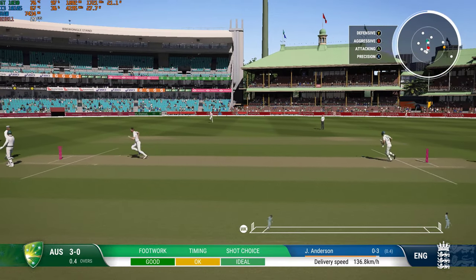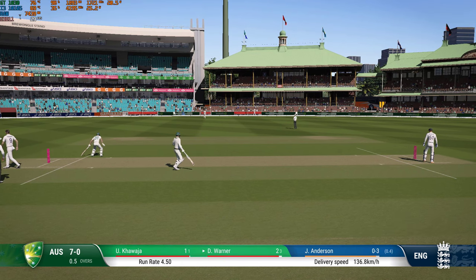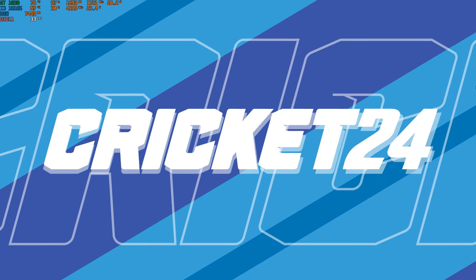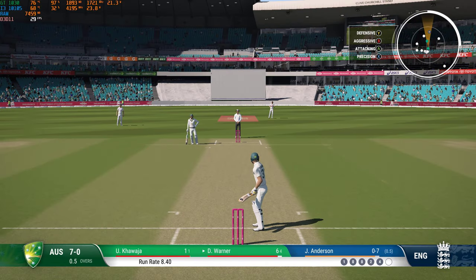Got down and rolled the wrist beautifully — that was a really solid shot. Read the length early, got onto the front foot, and it raced away for four. Just need to keep it simple: line and length. A delivery around off stump will force a mistake.